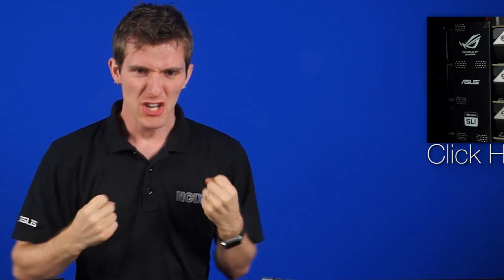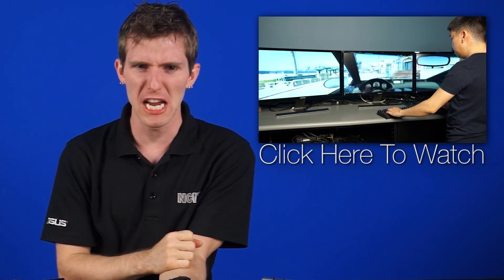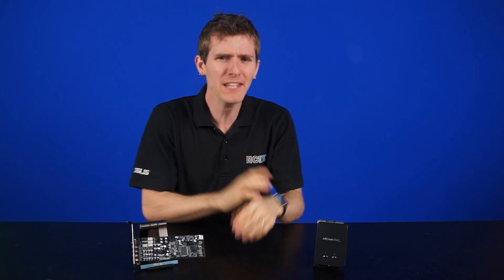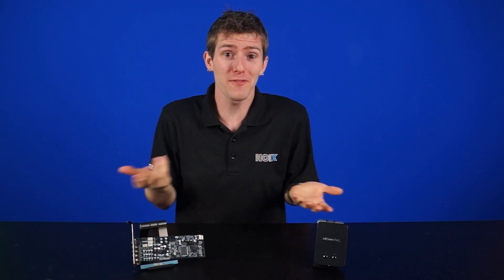Sound is one of those things that not a lot of people tend to gloss over when they're talking about their PCs. It's way more exciting to talk about Titan X's in quad SLI running three 4K monitors. And yes, I will give you that later, but in reality, your PC's ability to produce good sound does affect the experience and is dependent on a variety of factors.